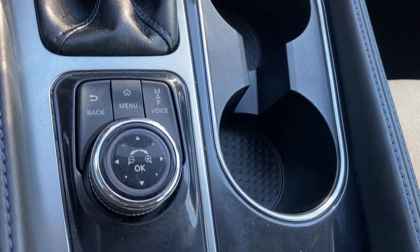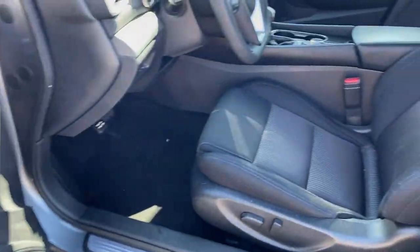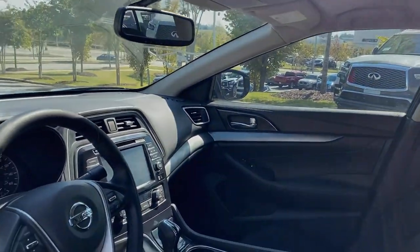Power passenger seat, backup camera, remote engine start, satellite radio, multi-zone AC, aluminum wheels.